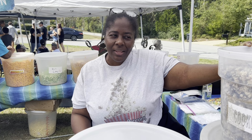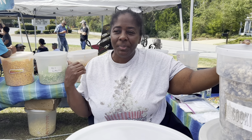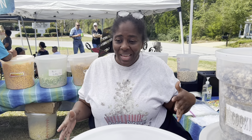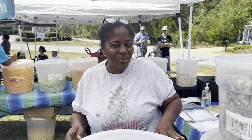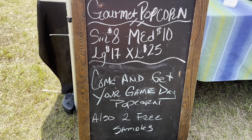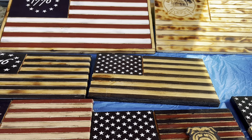I am Shonda with Shonda's Edible Delights. We sell gourmet popcorn. We're on all social media. Today we're at Midland Community Farmers Market. Come on down, come join us, come grab some good homemade treats and eats, and we'll see you when you get here. I'm Shonda with Shonda's Edible Delights.